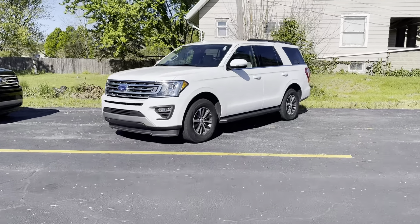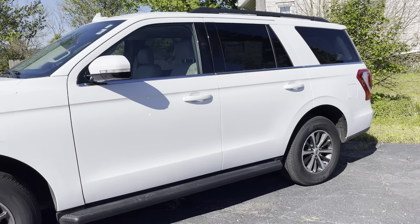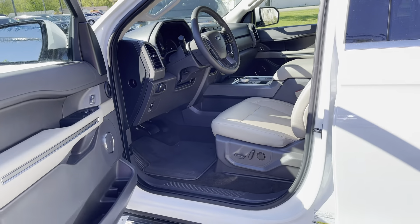Good morning. Jackson here at Statewide Ford, VanWert, Ohio. I know we spoke on the phone earlier and you have an appointment for next Friday. I just wanted to send you this quick video walking around the Expedition.